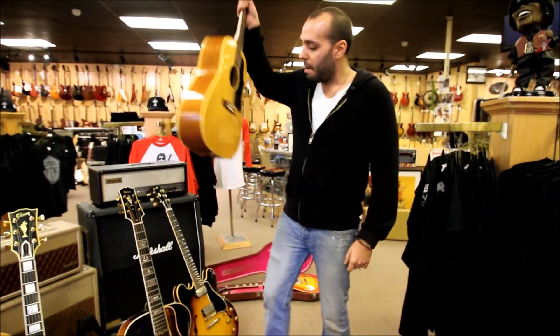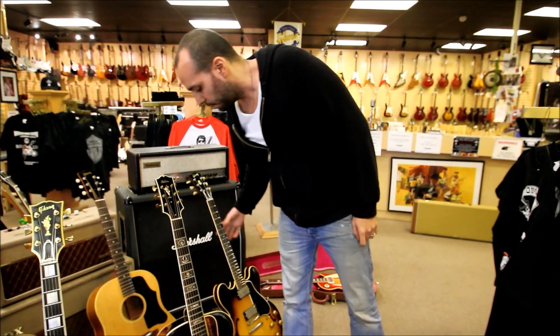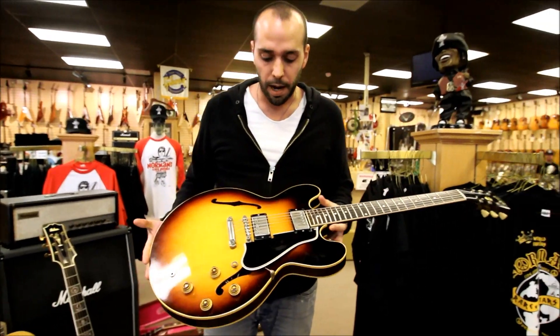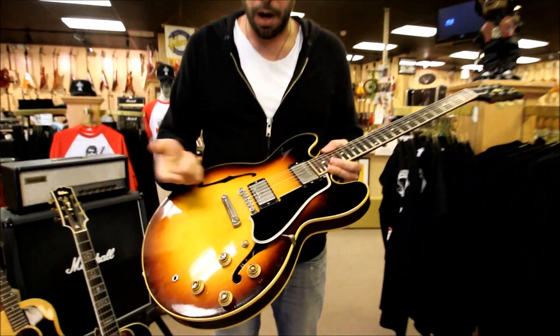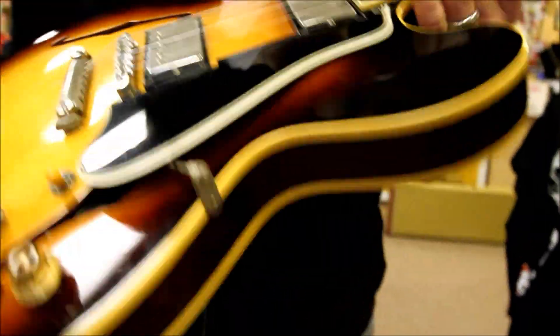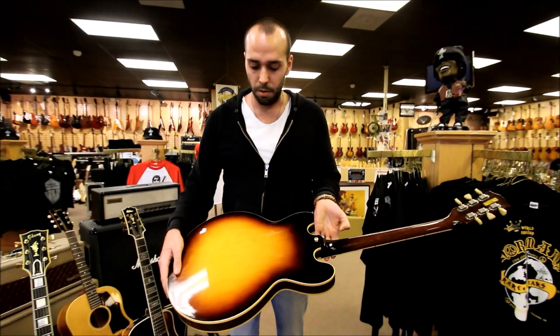This is one of my personal favorites right here — a 1960 ES-335 TD in Sunburst. What's cool about this one is it shipped with all 1959 appointments: the long pickguard, double PAFs, original frets. The guitar is all original. One of the best sounding PAF-335s I've ever heard. This one's one of my favorites in the whole store.